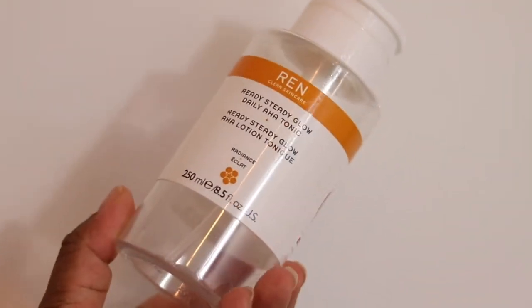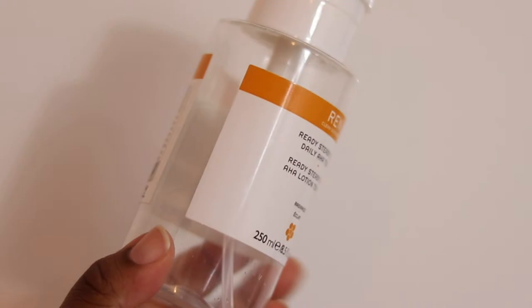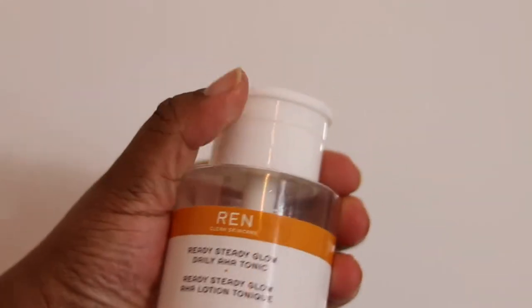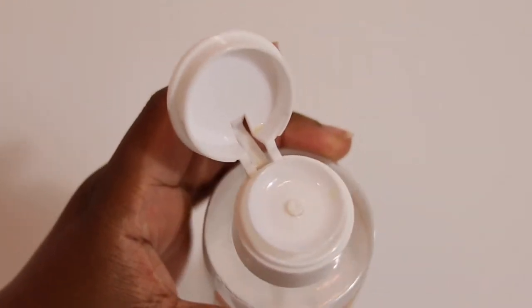Next, I've got a product from REN. I love REN skincare — I've gone on and on about REN. I think in every single empties video I have had a REN product. Most of the time it's been the same toner. This time it's a toner but a different one. This is the Ready Steady Glow Daily AHA Tonic from their Radiance line. It's 250 mils. The packaging has this airless pump — you just press it and the product gets distributed onto your cotton pad. I used about two pumps for my face. It's got AHA — willow bark, lactic acid, and azelaic acid — so it really helps with exfoliating and brightening your skin.